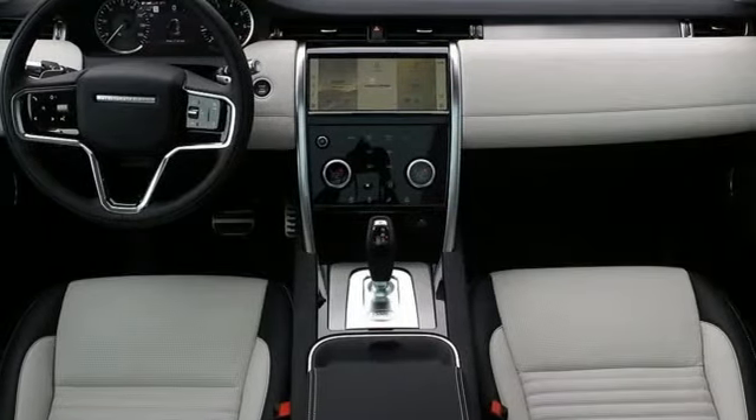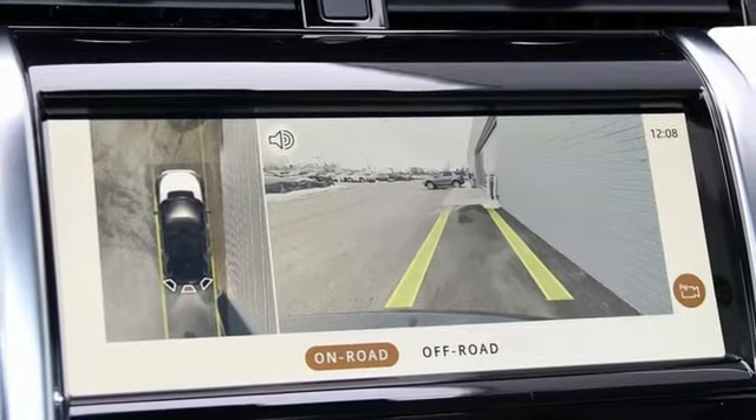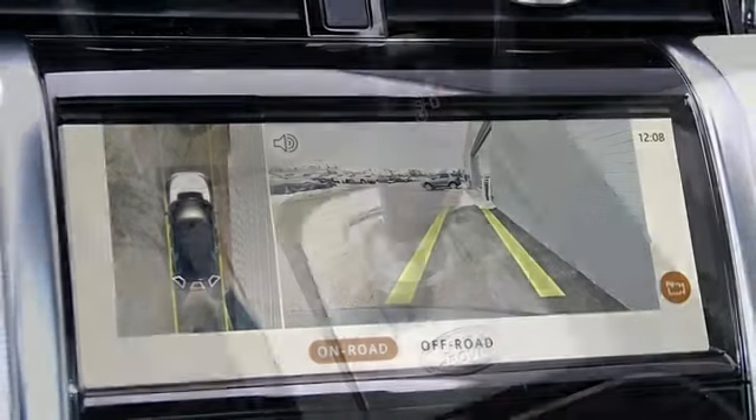Streaming audio, inductive device charging, heated steering wheel, front and rear parking sensors, and automatic transmission.